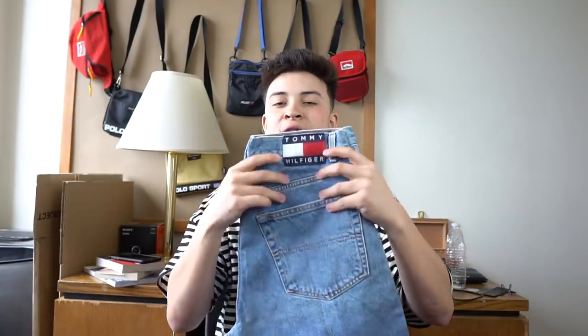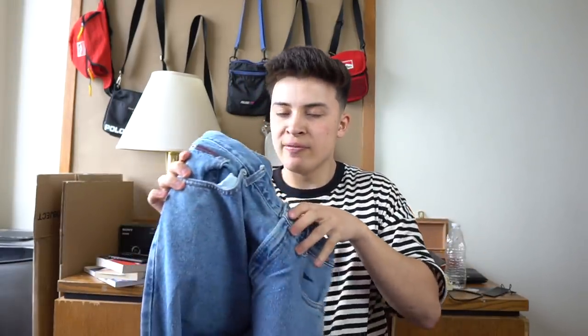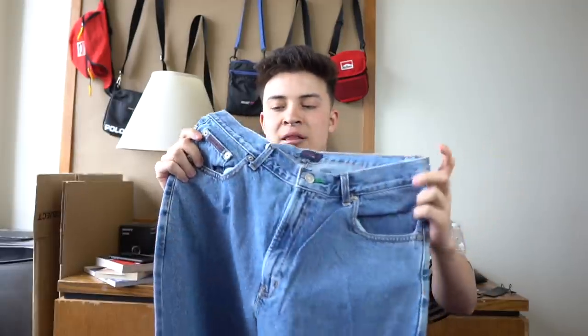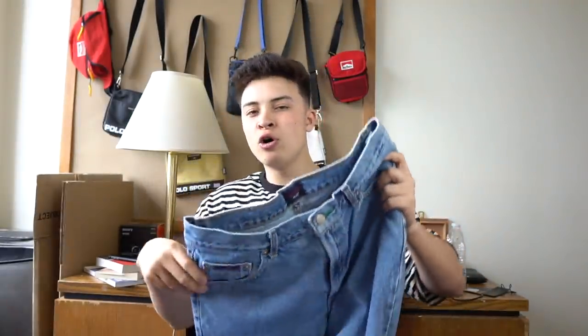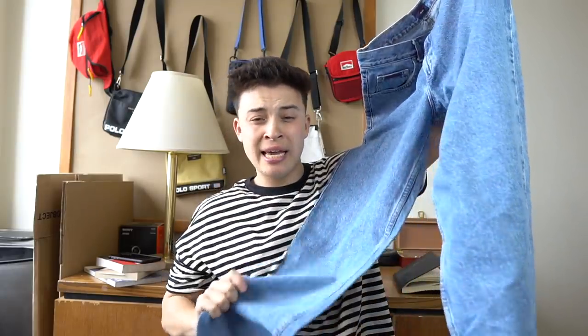I also found a vintage pair of Tommy Hilfiger jeans — definitely going to keep these for myself. They're a 34/34 with the Hilfiger patch embroidered right there, and we also have the Tommy details on the buttons. Unfortunately they're an extremely baggy fit, so when I go back to England I'm going to go to the tailors — tailors in America are so expensive. I'm going to get these tapered for like £10 when I go home.